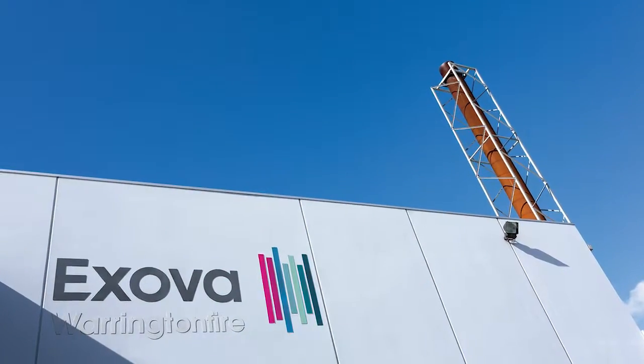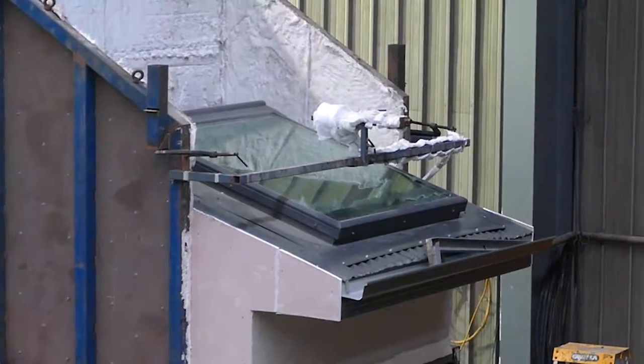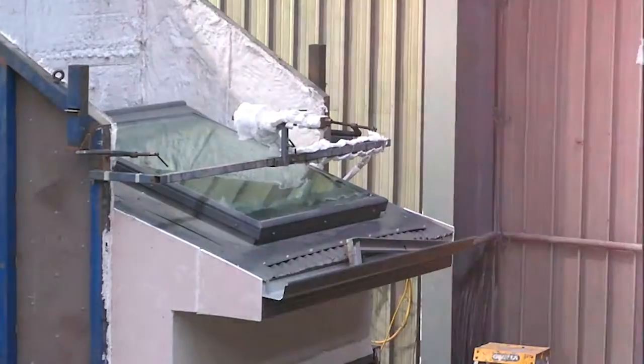On a cool day in Melbourne, close to 100 building surveyors and certifiers watched as a VLUX skylight came under attack at Bushfire Attack Level 40.